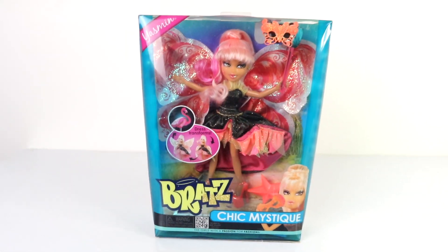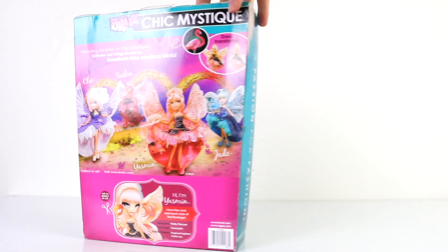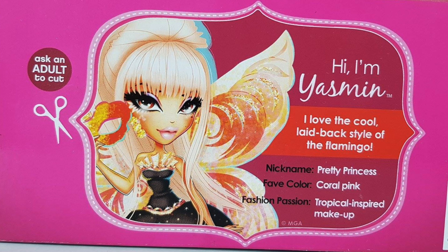We'll first take a look at the packaging she comes in. Around the back we have the other dolls available on the line, which include Chloe, Sasha, and Jade. When you release their wings, you can see what magical bird they transform into. At the bottom there's a cut-out bio which says: 'Hi, I'm Yasmin. I love the cool laid-back style of the flamingo.' Her nickname is Pretty Princess, her favorite color is coral pink, and her fashion passion is tropical inspired makeup.